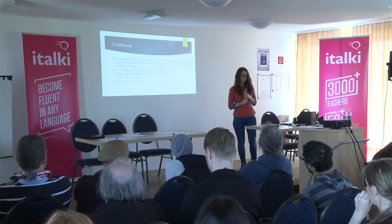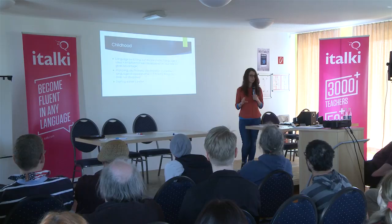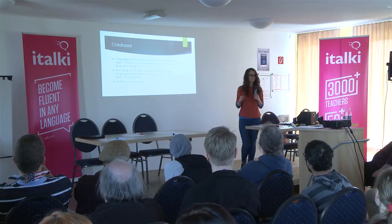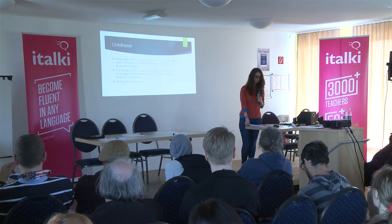Some researchers looked at children who were eight months old and made them watch silent videos of speakers of languages they hadn't heard before. The bilingually raised infants realized when the language was changed — like from Spanish to French — even though it was silent. They couldn't even hear what people were saying; they could tell just from the movement of the mouth. The monolingual children weren't able to do that. At eight months, that's really early. You can't say it's genetically influenced, so it's got to happen when you're a few months old.